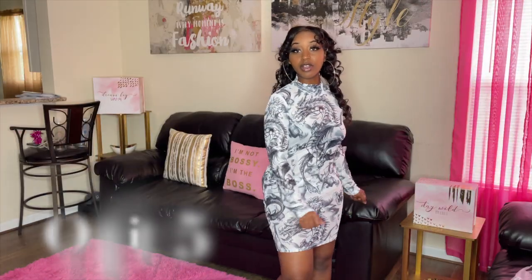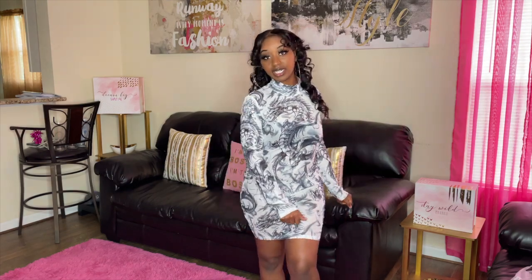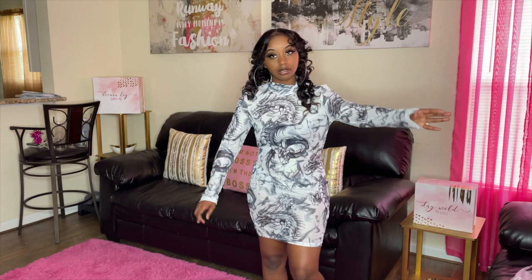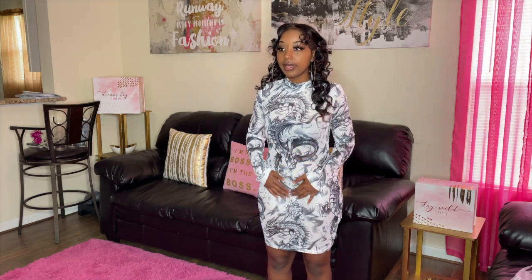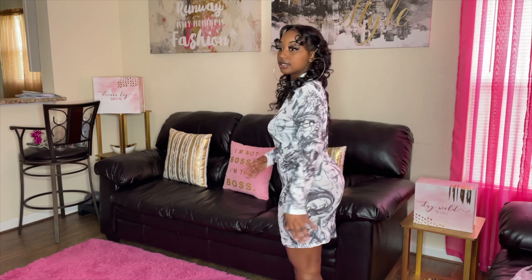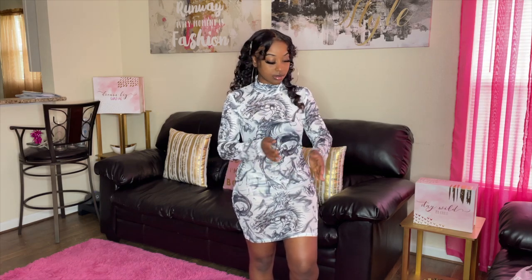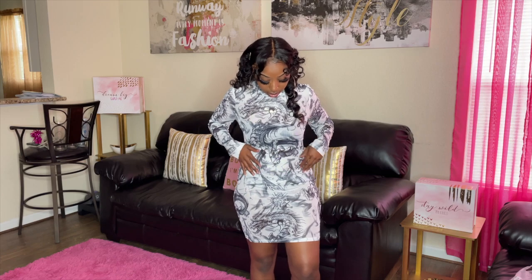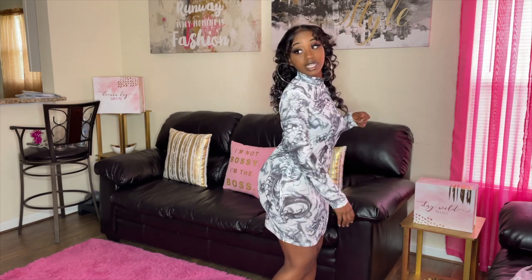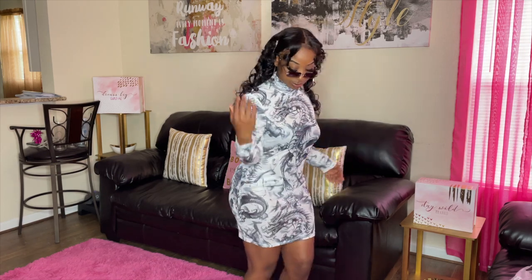We're on outfit number five. This is a really cute mesh dress — it's a little see-through. I got an extra large but I should have stayed true to size and gotten a large. I could have gotten a large since the mesh isn't too tight. This is a cute dragon print dress. To jazz it up a bit, I'd wear our Sugar and Shade sunglasses in gray to go with the dress.